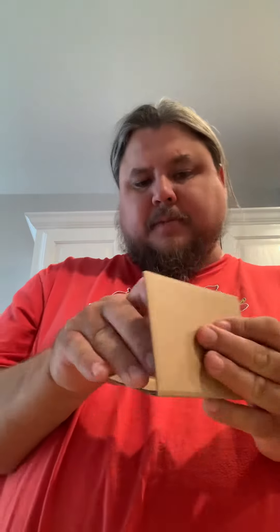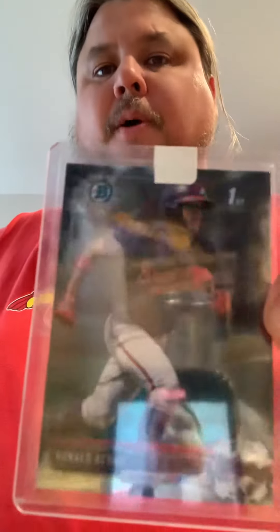Last but hopefully not least — definitely not least — we got Ronald Acuña Bowman Chrome. First Bowman 2017. There are a couple from 2017; this is the first one. About a $40, $50 card — maybe $50, $60 card — which I paid about $35.44. That's it.